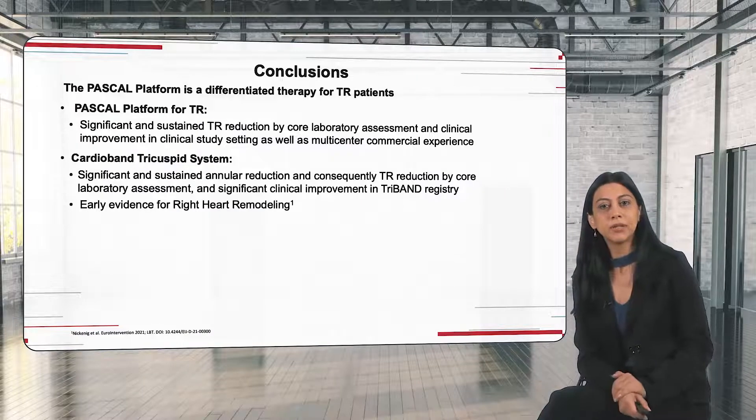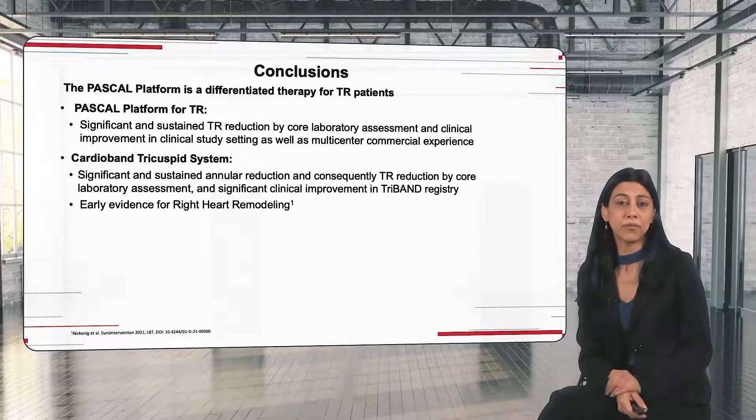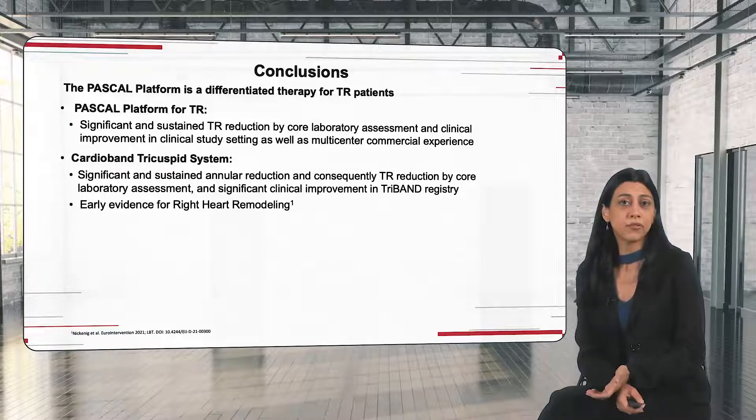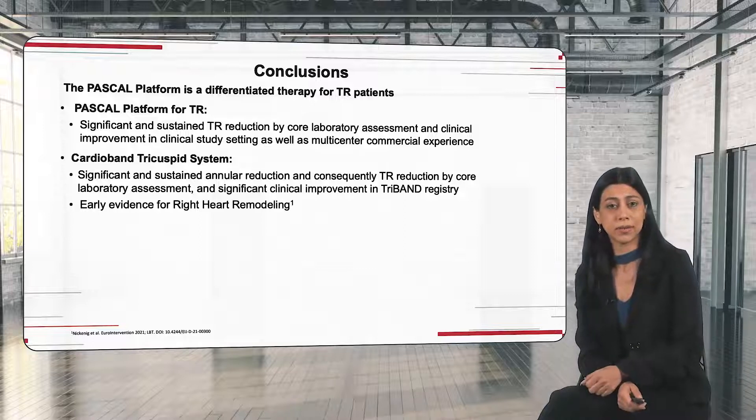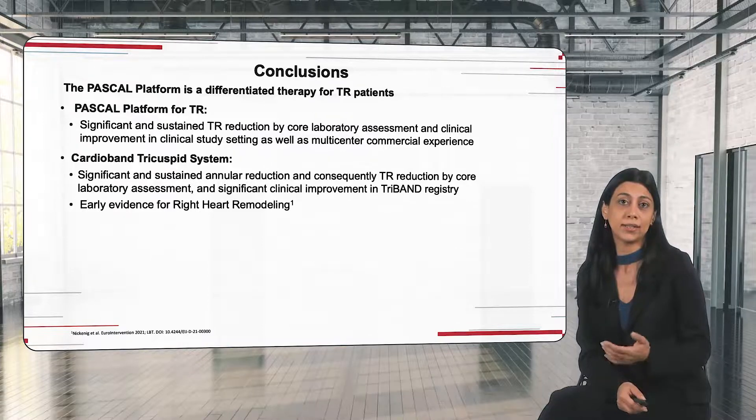In conclusion, looking at the Pascal platform portfolio, we have the option to offer our patients either edge-to-edge repair with confirmed and maintained results at six months and one year, or the CardioBand, which provides the possibility of a direct annuloplasty. So that's the overview from me — I'll hand it back over to you, Philipp.